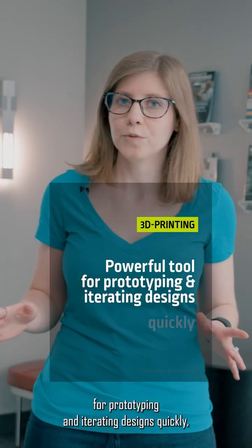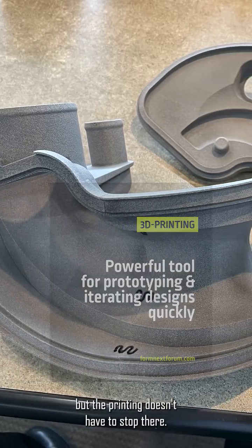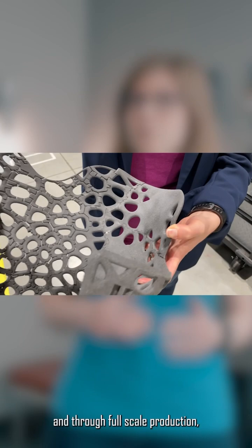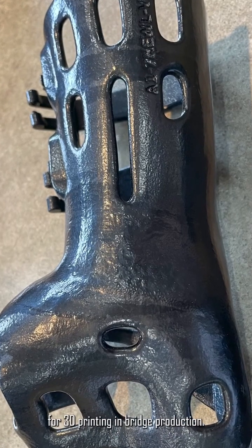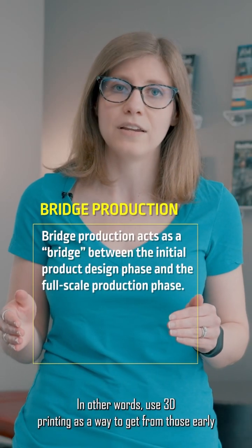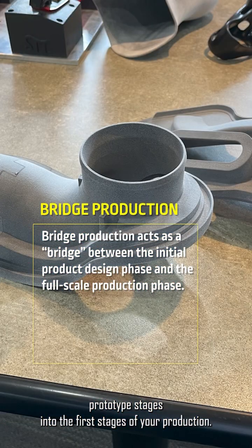3D printing is a powerful tool for prototyping and iterating designs quickly, but the printing doesn't have to stop there. There are very good reasons to continue 3D printing all the way up to and through full-scale production. In particular, there are great applications for 3D printing in bridge production — in other words, using 3D printing as a way to get from those early prototype stages into the first stages of your production.